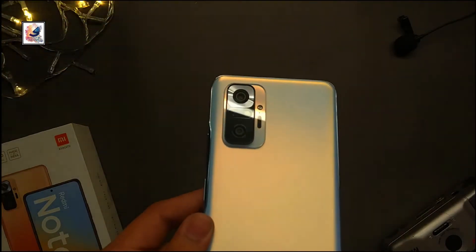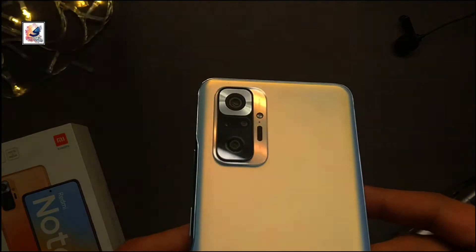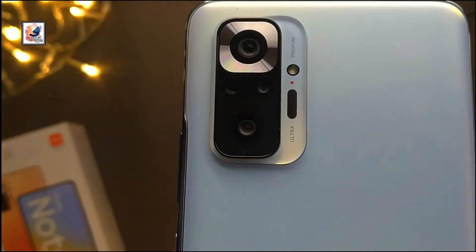This is our Redmi Note 10 Pro Max in Classical Blue color. I really like this new color and new camera design — it feels very premium. Let me know in the comments if you like this new camera design.